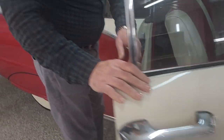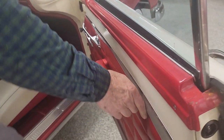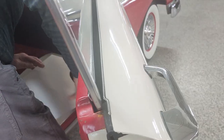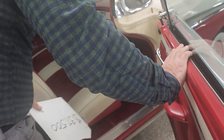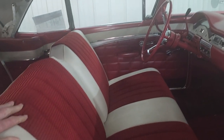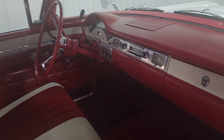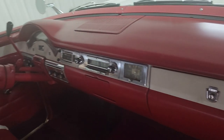On the inside, we have the two-tone red and white, the door panel, and the seats. I hope it's not too dark to see the beautiful interior. Everything is new, from the carpet to the seats, the back. This is the red and white, original colors, and the dash.